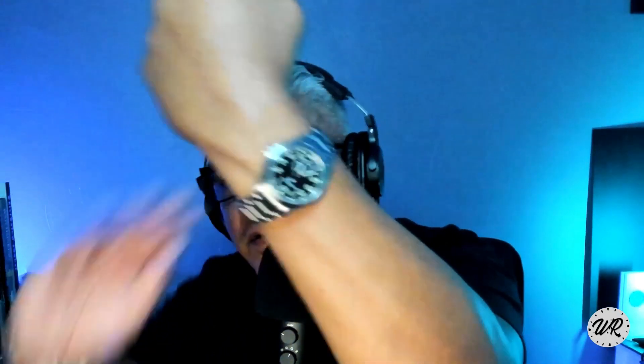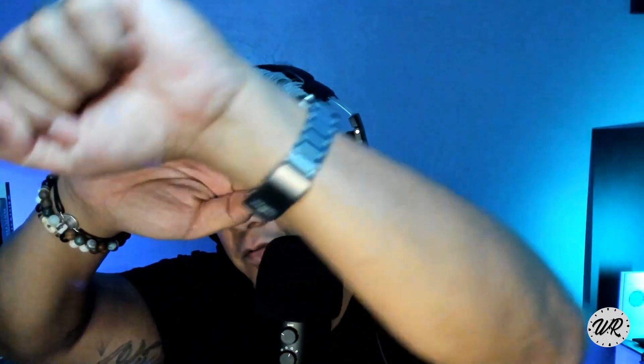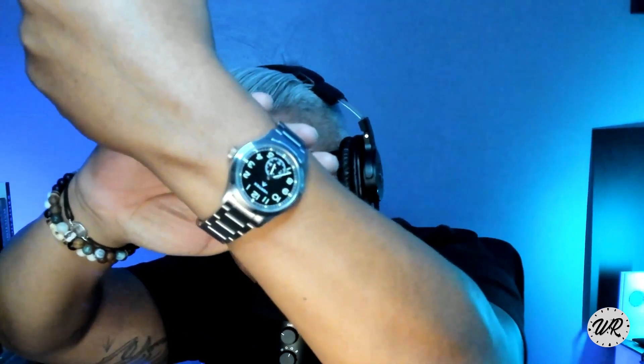Let's get the wrist check out of the way. I'm wearing my Vertex M100A on the OEM bracelet. Very nice. The camera's getting a little bit better. I always forget the wrist checks — you guys know that — so I got to remind myself to do it.